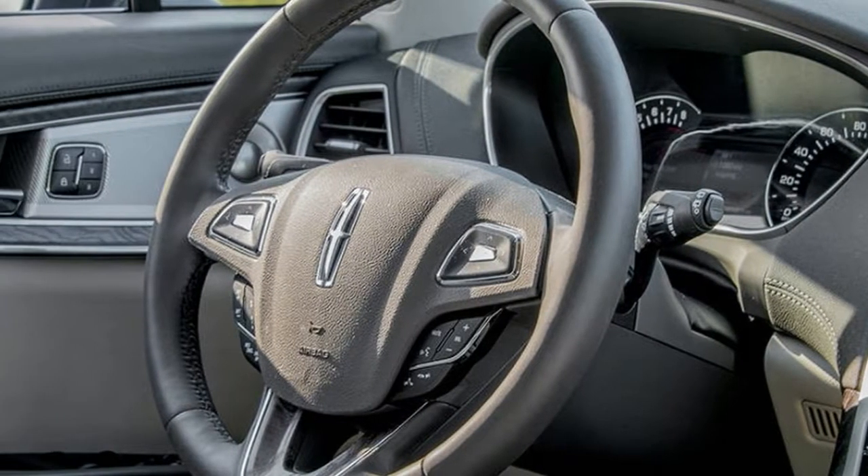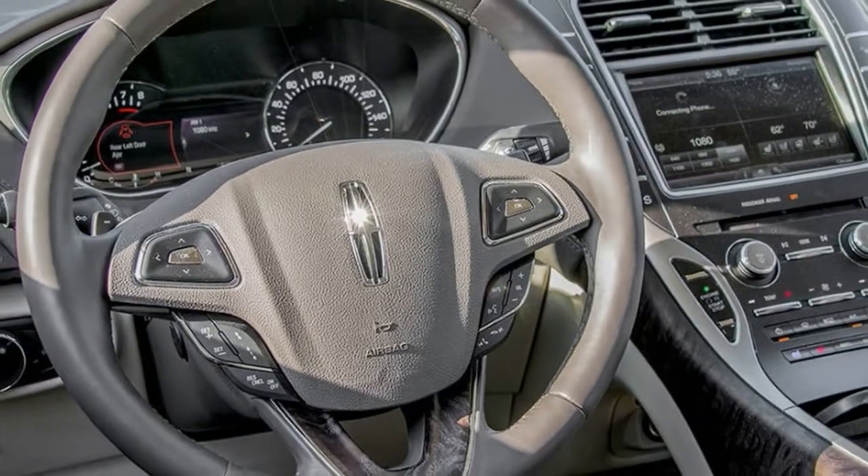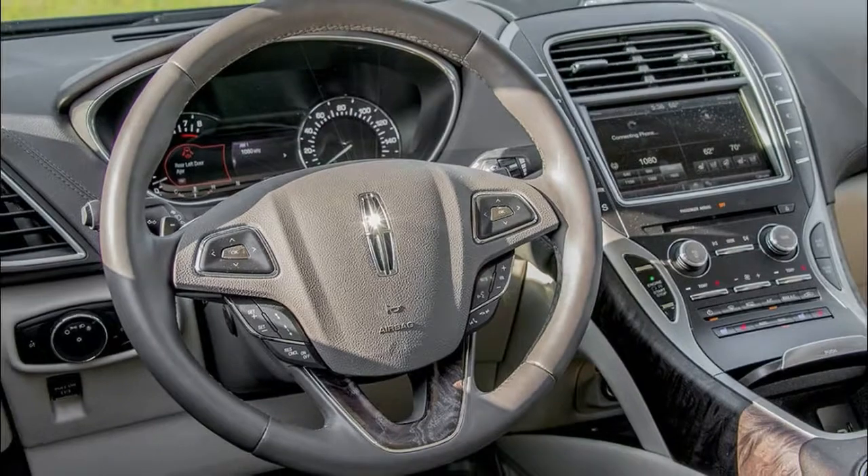The MKX appears more extensive and longer than the Ford hybrid, and its 2.7-liter EcoBoost V6 with 300 HP on tap has plenty of power for pretty much every driving situation.